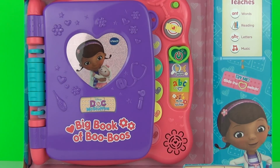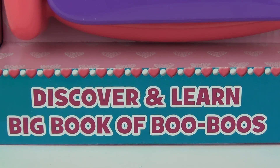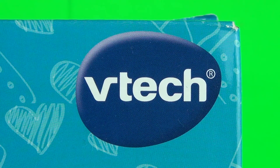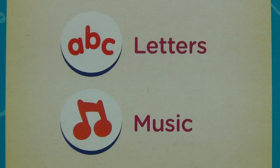Hey guys, welcome to an interactive Doc McStuffins toy review. This is the Discover and Learn Big Book of Boo-Boos. This is an interactive VTech toy which helps in teaching words, reading, letters, and music.